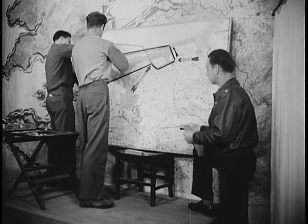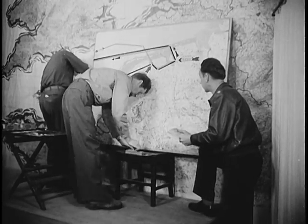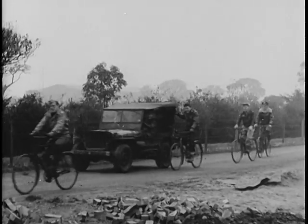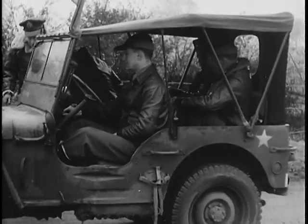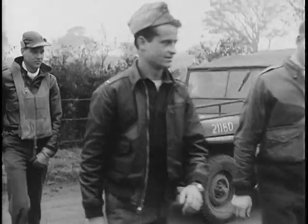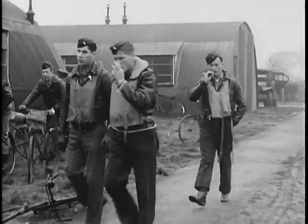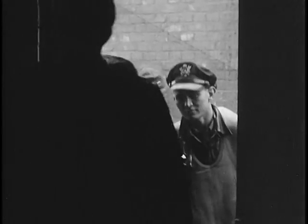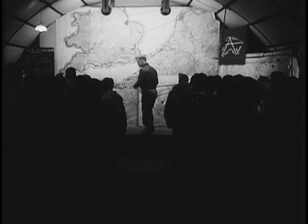Now in the briefing room, the S-2 and ops officers finish laying out today's mission on the large-scale map. From scattered corners of the station — carefully dispersed to guard against sneak raiders — the 50 or more pilots who will fly today arrive at the briefing shack on battered bicycles and the always-reliable jeep. The bomber crews were briefed hours ago. A fighter briefing is plenty serious. The pilots file in, and the CO enters: 'Hut!' The briefing begins.